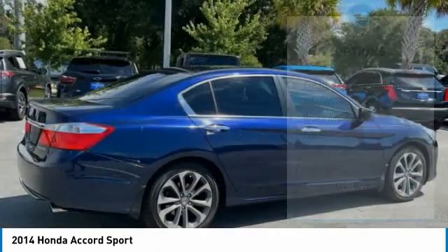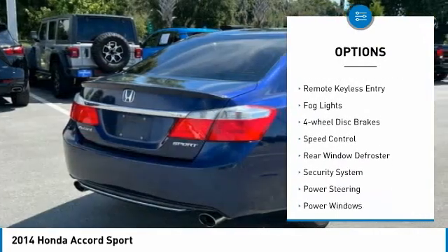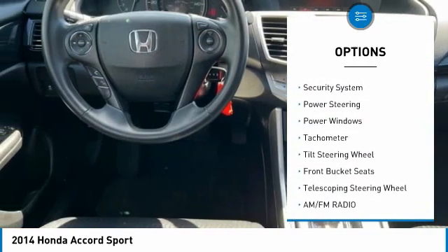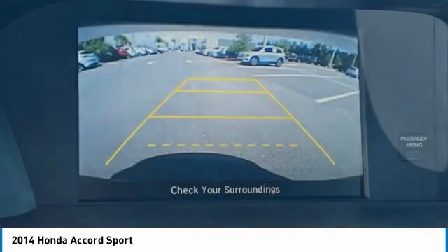Here are some of this vehicle's great options: electronic stability control, alloy wheels, brake assist, traction control, remote keyless entry, fog lights, four wheel disc brakes, speed control, and rear window defroster.